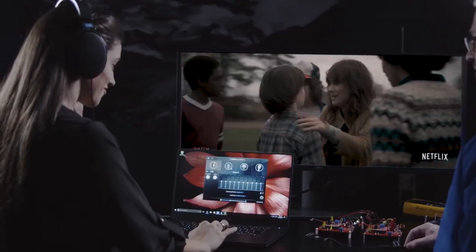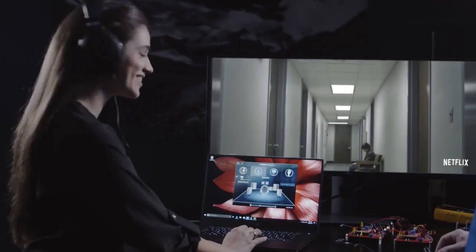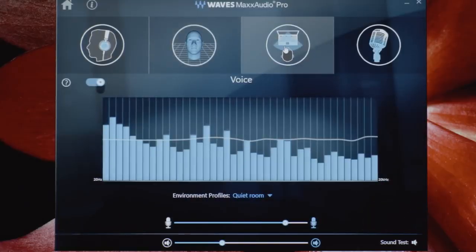What makes Dell Cinema so impressive is it brings together the hardware Dell is famous for, along with audio processing and Waves MaxxAudio Pro, to create a really immersive cinematic experience.